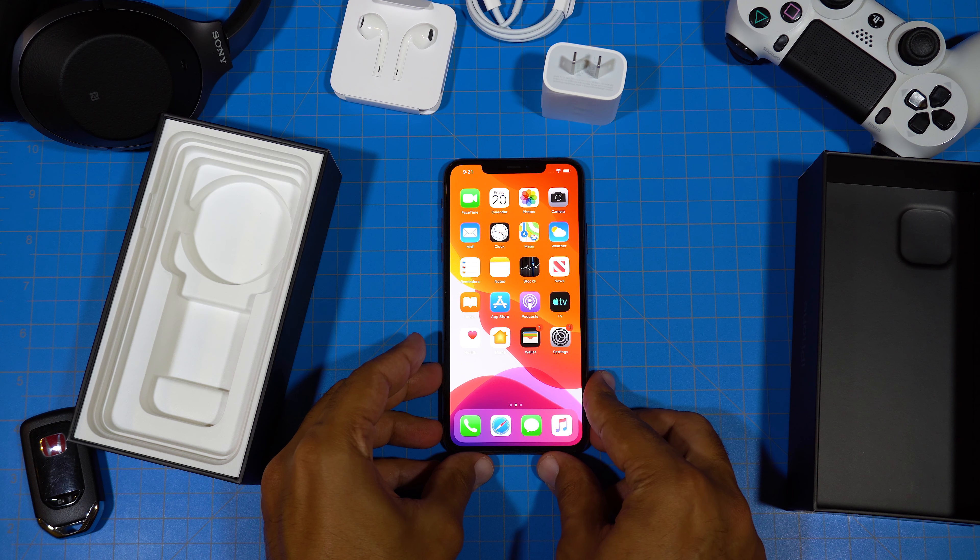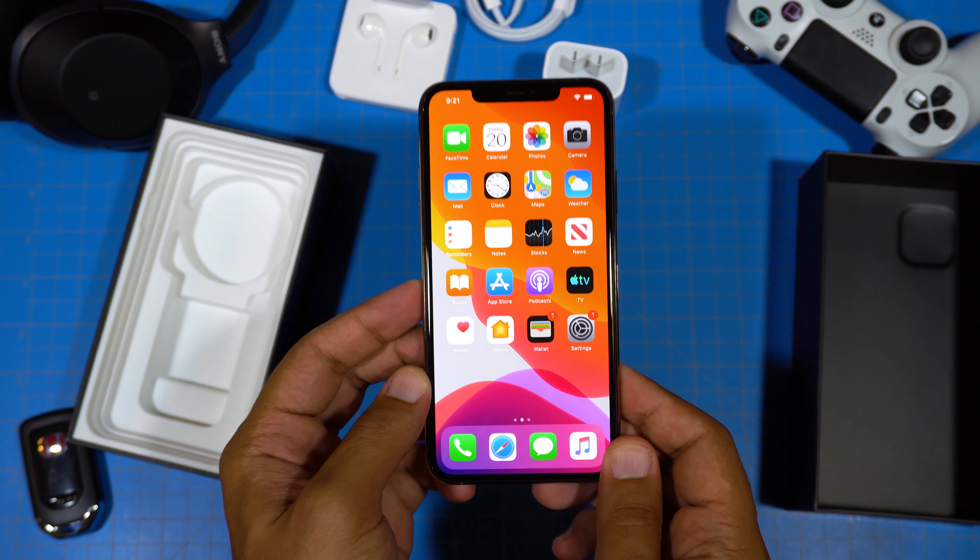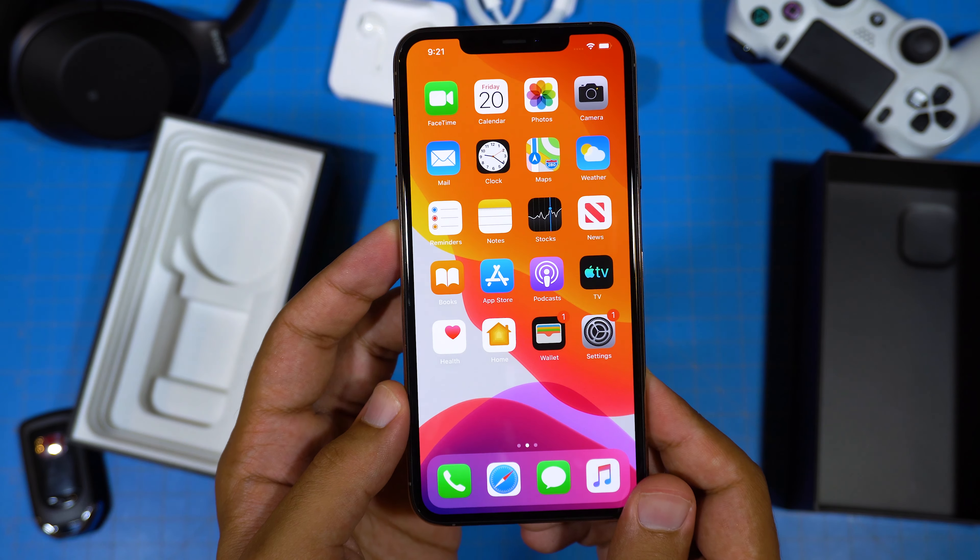Just take a look at this display: 6.5 inches, 458 pixels per inch, OLED and HDR capable.